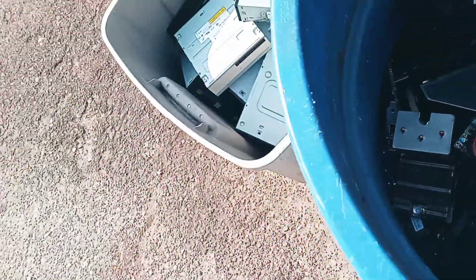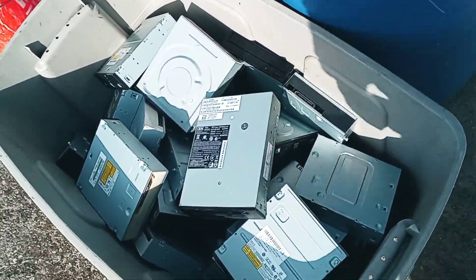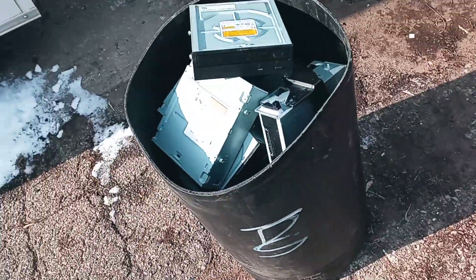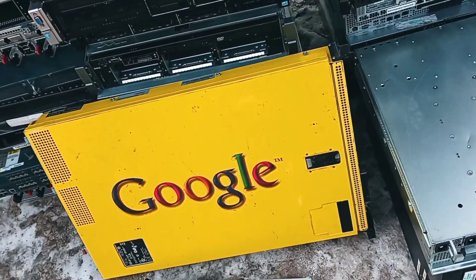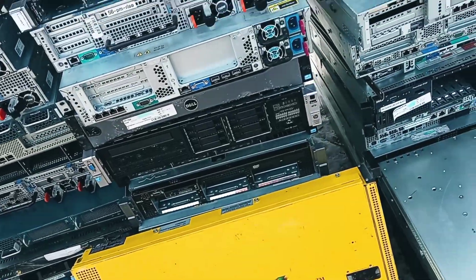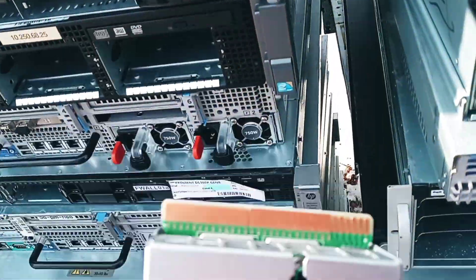What kind of crap is in there? This is CD-ROMs, and there's some little PCI cards underneath there. And here's some more CD-ROMs. The Google thing is pretty cool. Most of these should have the gold fingers on them, too — like that.